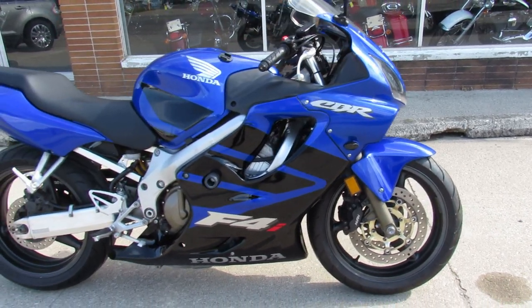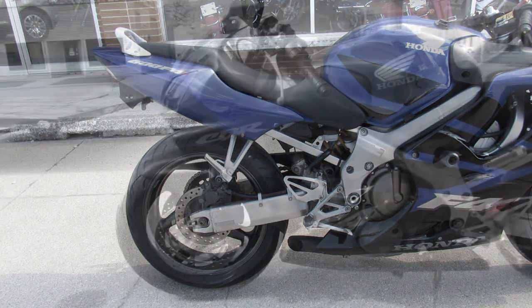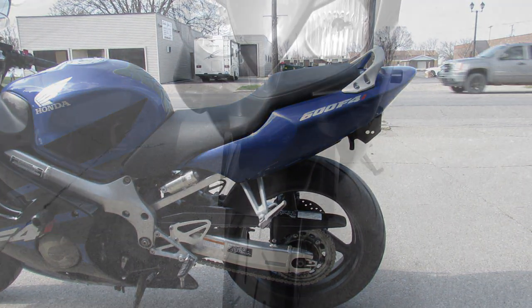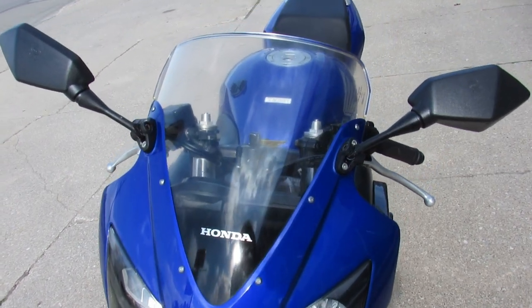Hey guys, it's Approval Powersports doing some videos on new used inventory we just got in. We've got over 600 used bikes, guaranteed financing, out-of-state financing, nationwide shipping — so we can get you guys riding. It's springtime, summertime, and everybody's out on the road.